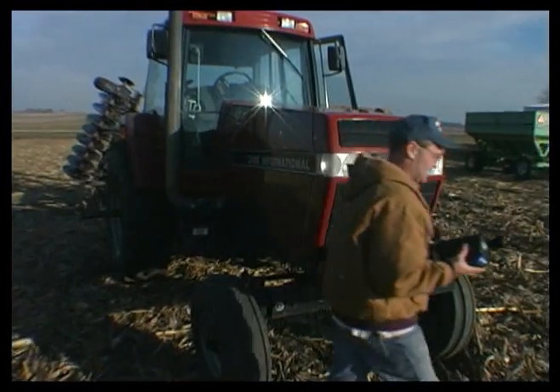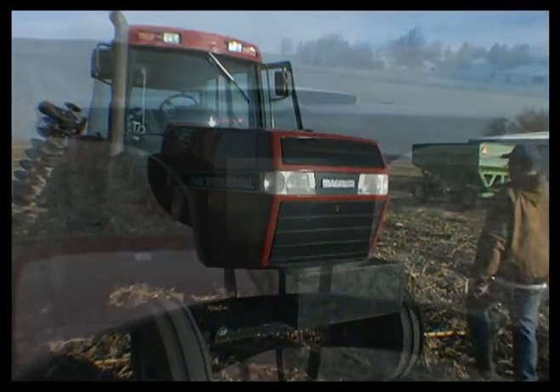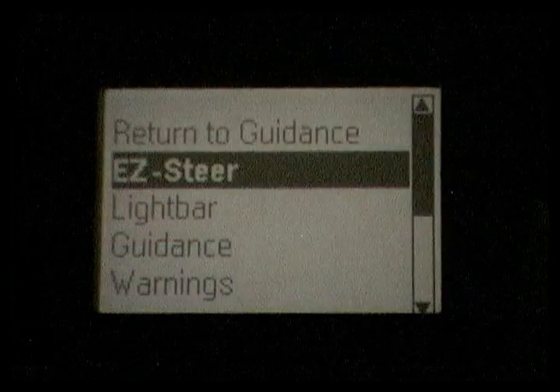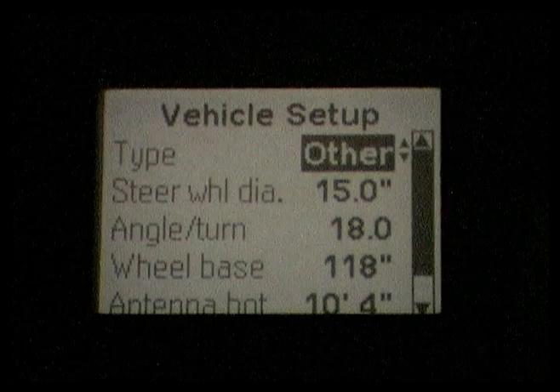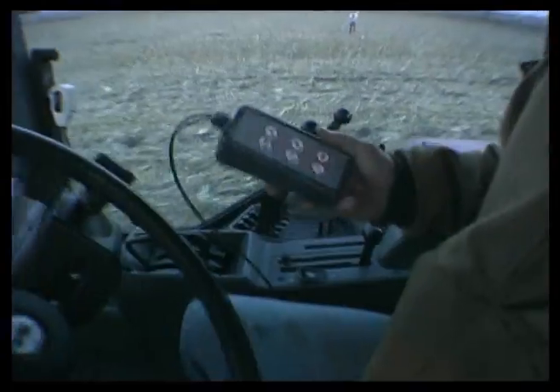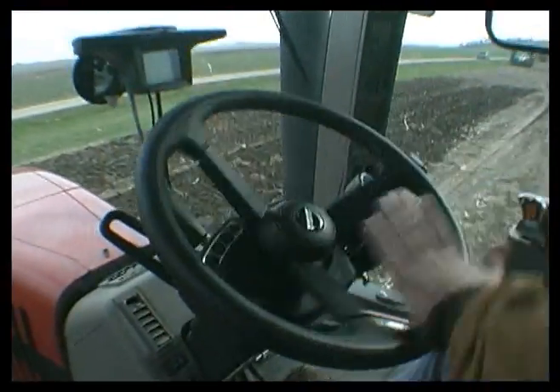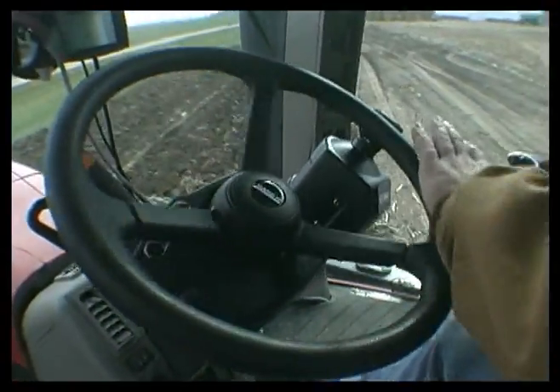EasySteer can easily be moved between vehicles to maximize your investment. Setting up EasySteer is simple — just select the vehicle type and you're on your way. You can easily engage and disengage using the button on the keypad, or disengage the system by simply turning the steering wheel.